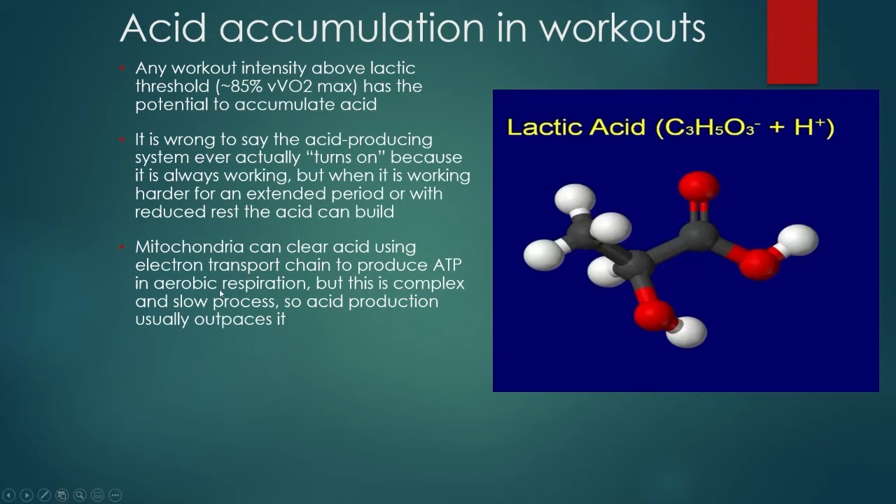The one problem with aerobic respiration and the electron transport chain is that it's very complex and a slow process, though very efficient. It uses one molecule of fuel — either fat or carbohydrate, or in a dire situation, protein — and produces between the electron transport chain and the Krebs cycle 36 molecules of ATP, so it's very efficient. The anaerobic glycolytic system takes one molecule of fuel and produces only two molecules of ATP, but it's faster. That's the tradeoff.